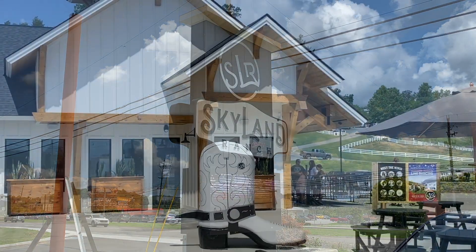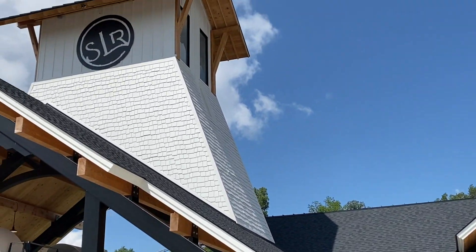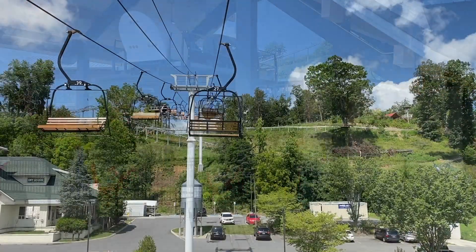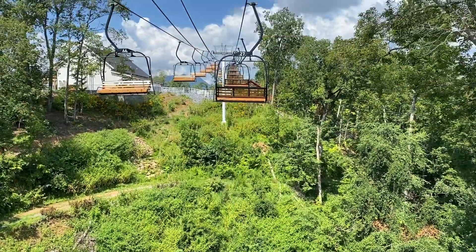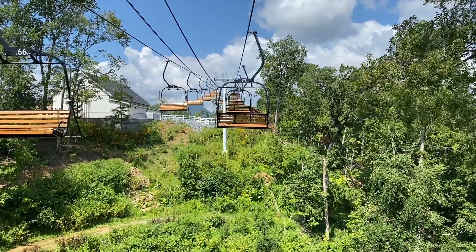Today we're back in Pigeon Forge, Tennessee at Skyland Ranch to explore the Mountaintop Entertainment Area. After we make our way up the chairlift, we're greeted by miniature animals, spectacular views, and plenty of fun and entertainment. Don't worry, if heights aren't your thing, there's a shuttle service.